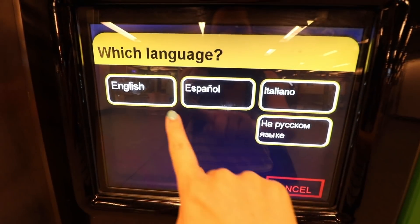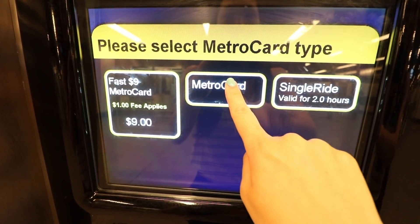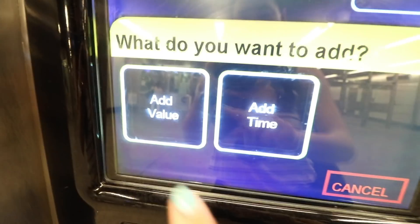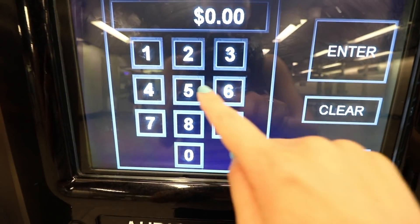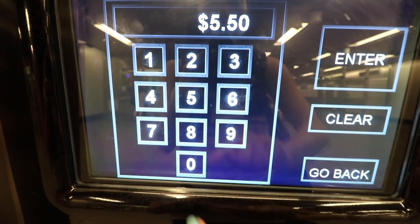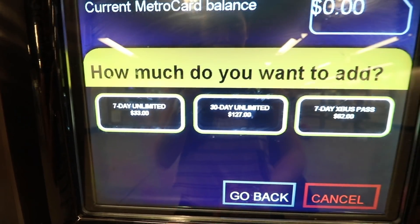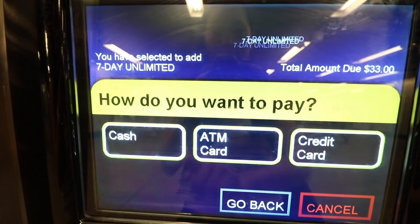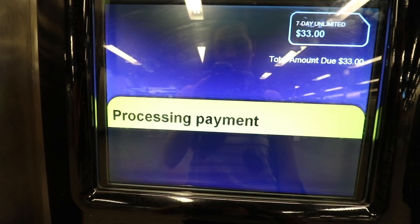Now I'll show you how to buy a MetroCard. Select your language, then select MetroCard. You can refill an existing card or get a new one for a dollar. Adding value lets you add an exact dollar amount for pay-per-ride; adding time gives you the 7-day or 30-day unlimited. You can pay by credit card, and once everything's entered, it charges you and the MetroCard spits out. It's pretty easy.